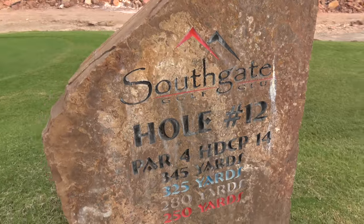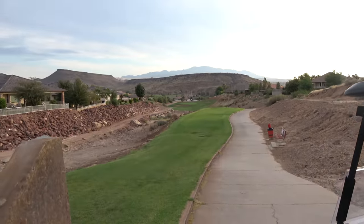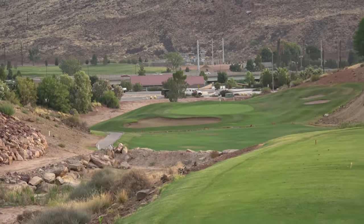Bogey bogey — see if you can get some pars or some birdies. This hole right here is the 12th hole, and it is the tightest hole.